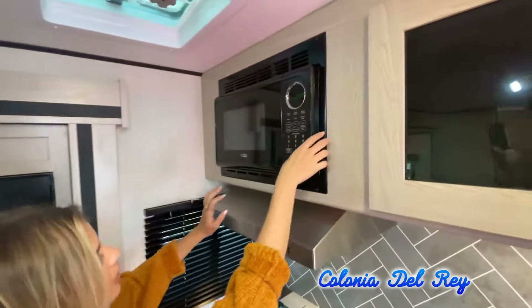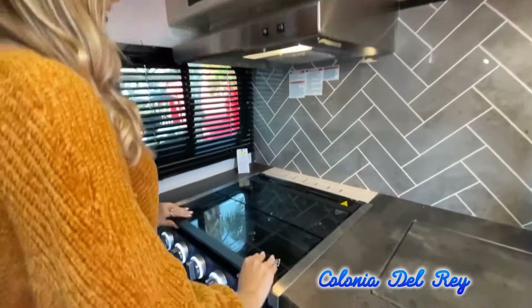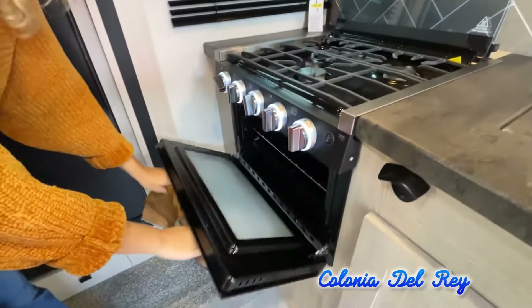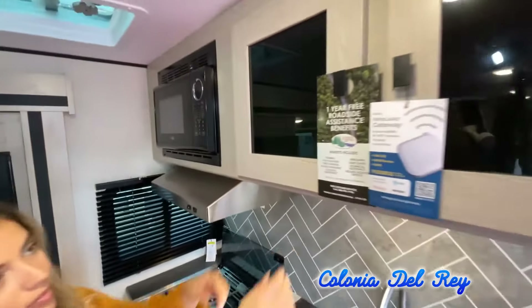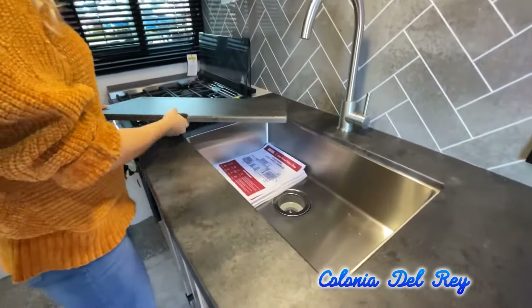Like a brochure, this video is only a representation of the manufacturer's floor plan. Just like a home, there are many variations of every RV made. Features, options, colors, fabrics and other specifications may be different from one RV to the next.